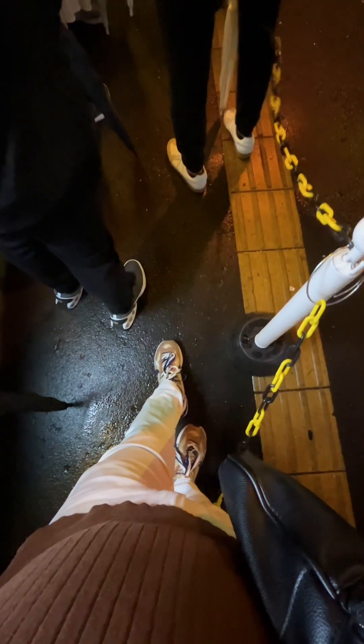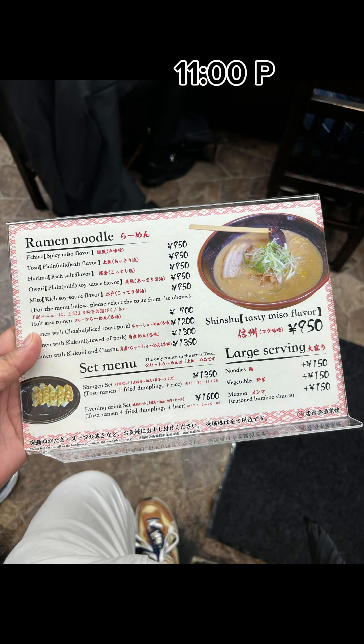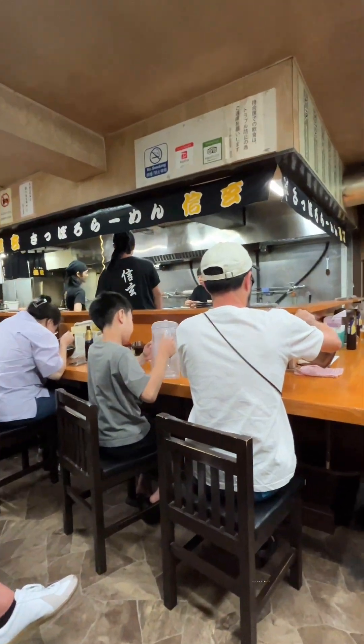Be prepared to wait. Since Ramen Shenzhen is very popular, especially at peak times, there may be a wait to get a table. If you're visiting during lunch or dinner hours, try to arrive early or be prepared to queue. Shinshu ramen is 950 yen.